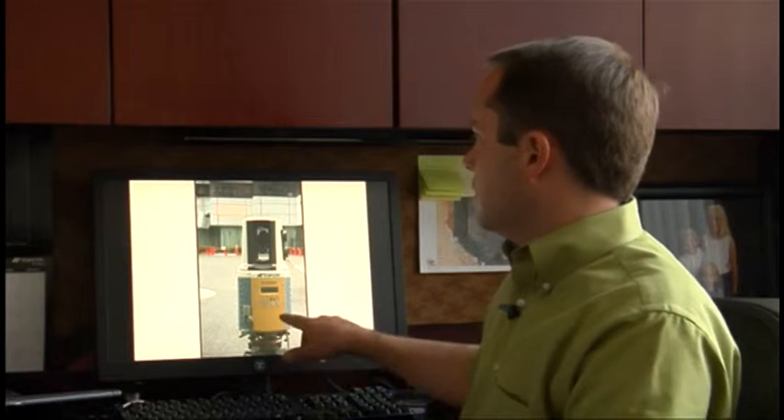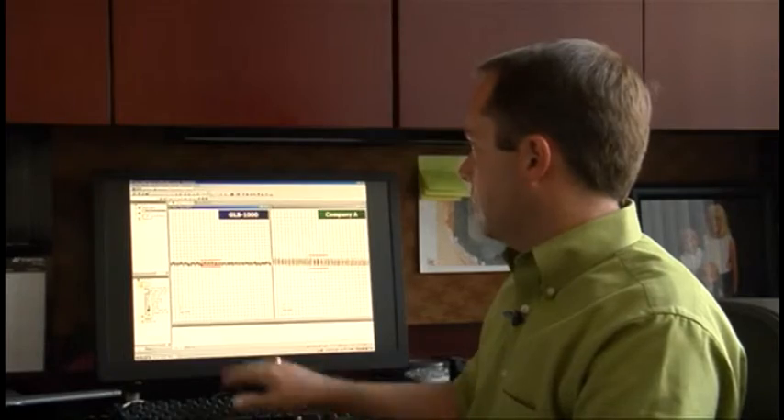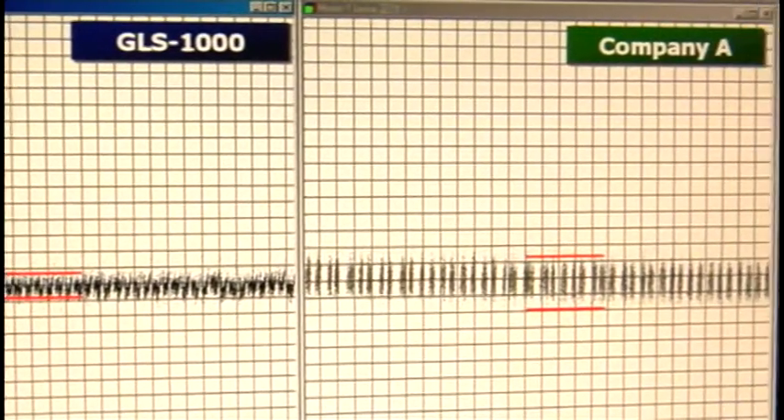That results in a cleaner set of data for our customers. Let me show you three ways you can see this. First is the scanning of a flat surface — a flat wall. When we compare our data set from the GLS-1000 to Company A, you'll see we get a much cleaner set of data.